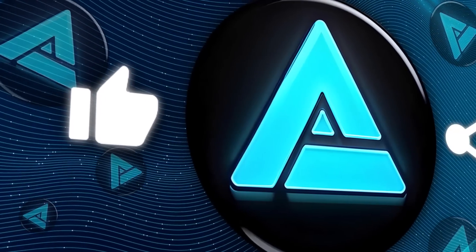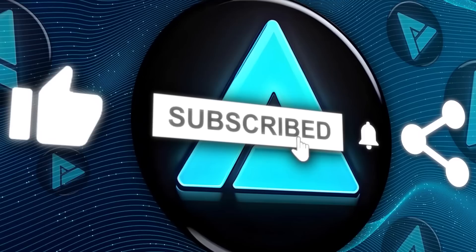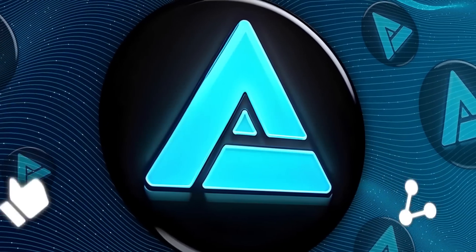If you found this video helpful, smash that like button, hit subscribe, and stay tuned for more updates on the latest in AI tech. Thanks for watching.